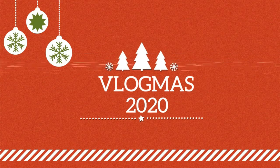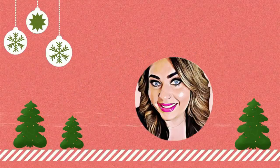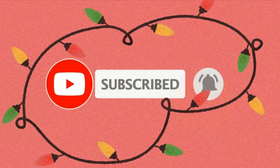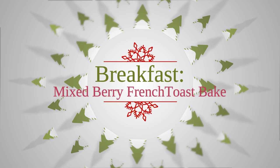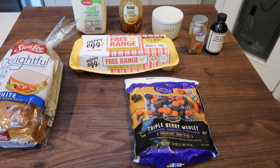So without further ado, we have some fun recipes to make. For breakfast this week, I'm making a mixed berry French toast bake.